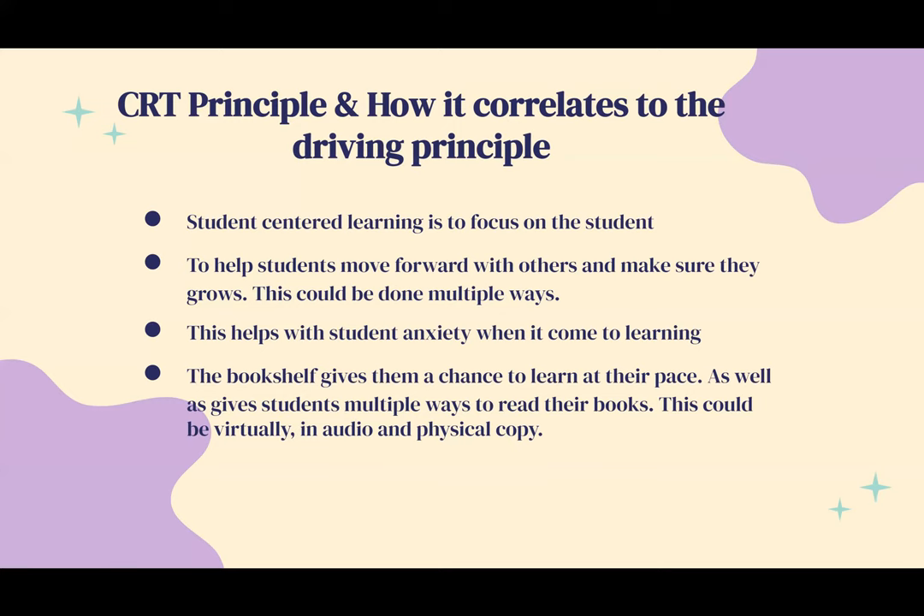Students can listen to the book, look at it, or read it themselves — multiple ways of learning — and they can also take it home, making it more accessible. This helps students with anxiety when it comes to learning. When a student's language or culture is represented, it may reduce anxiety in the classroom. Going at their own pace also helps; if they fall behind, they can go home and read or listen to catch up. The bookshelf gives students a chance to learn at their own pace through virtual, audio, and physical copies.